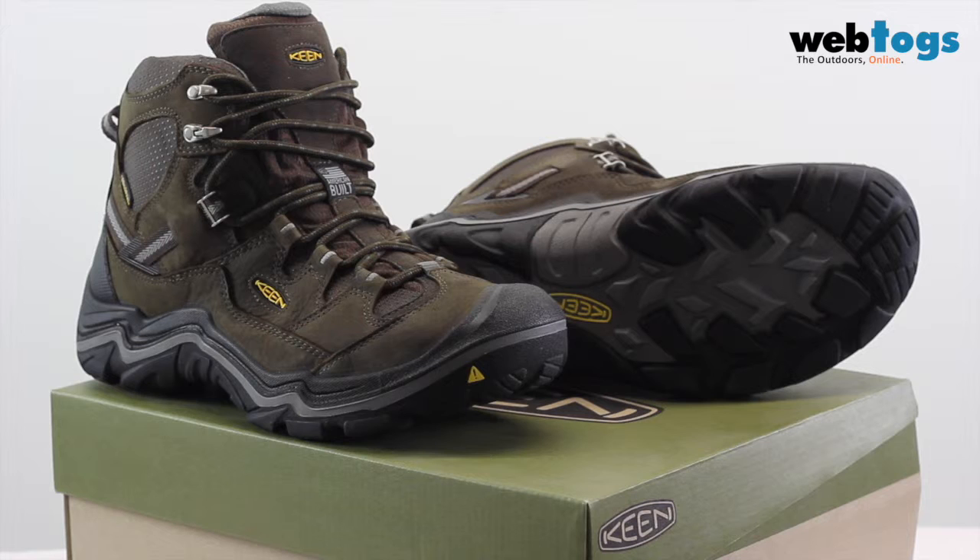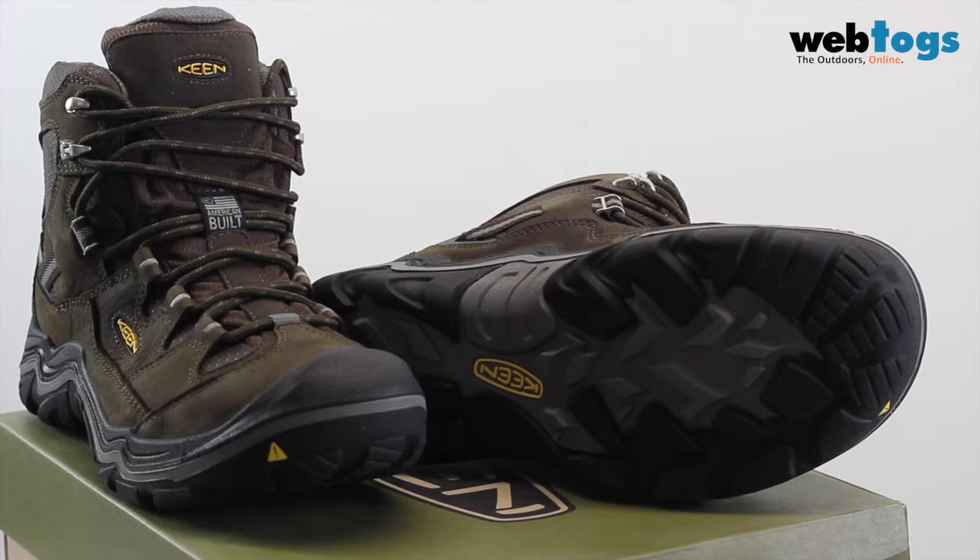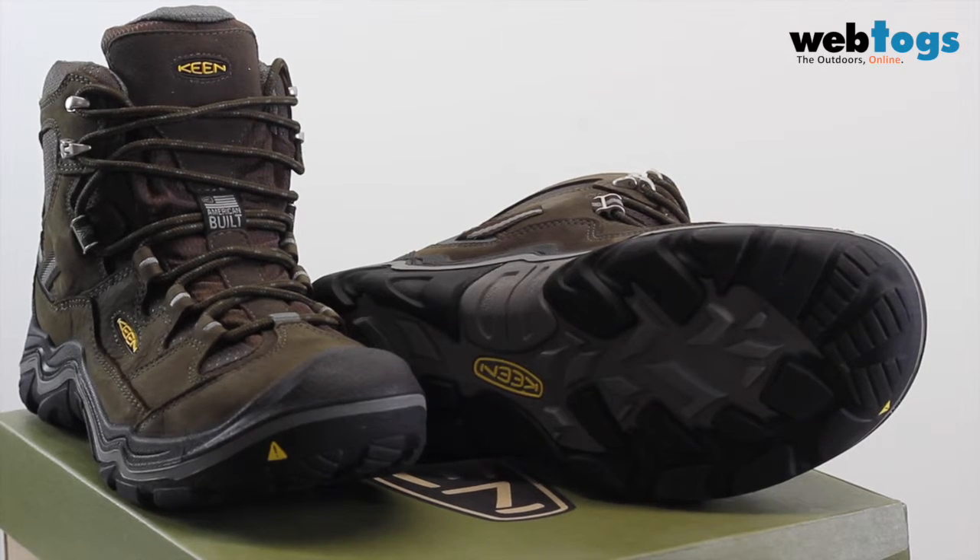Hello and welcome to WebTogs. Today we are going to be taking a look at the Keen Durand Mid WP hiking boots. The Keen Durand Mid waterproof men's walking boots are a versatile boot designed to give unbeatable protection and support for outdoor activities such as walking and hiking.